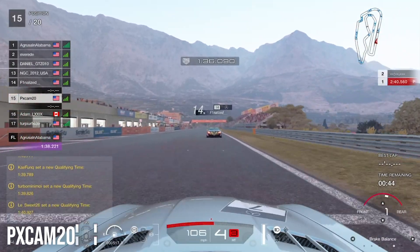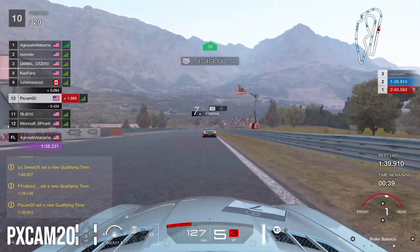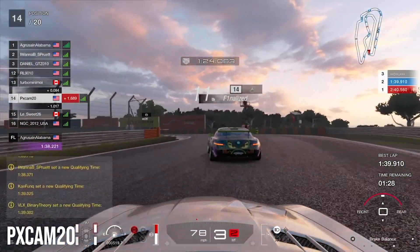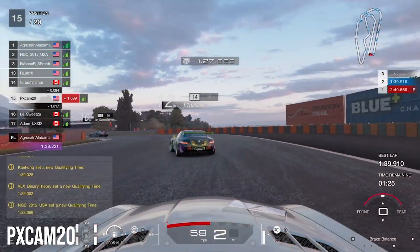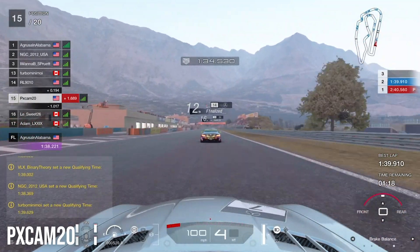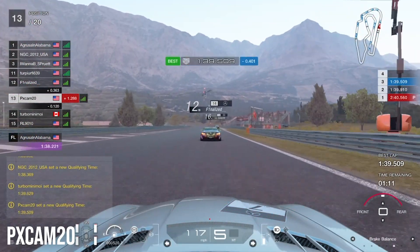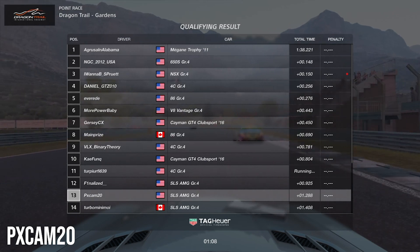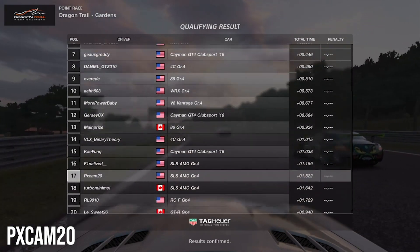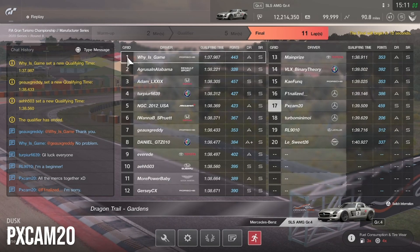Coming into qualifying, we're right behind one of the other Mercedes as we come down the straightaway. Finishing our first flyer lap, we get a 1:39.9. Didn't feel really good about that lap, so we decided to go again for a second flyer. We're right behind the Mercedes and going for a slipstream down the straightaway. Coming down to the line — we get a 1:39.5. Good enough for 13th, but with more cars finishing qualifying, we get demoted all the way down to 17th position.